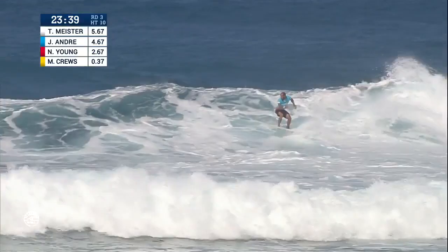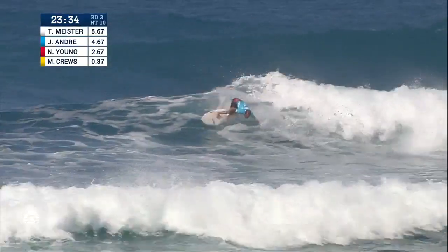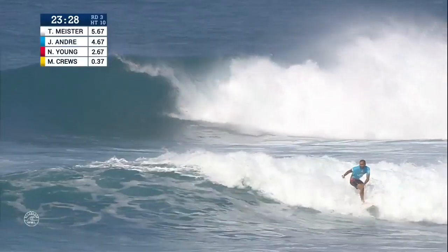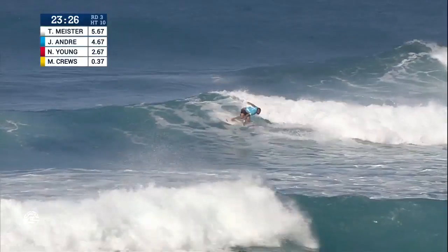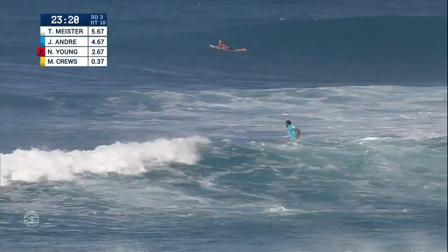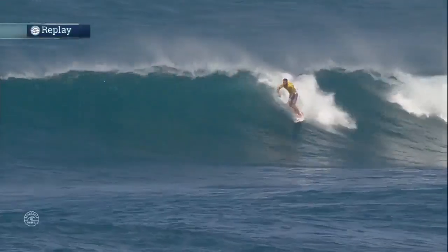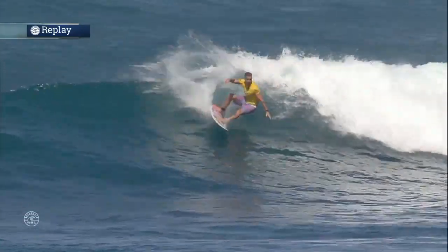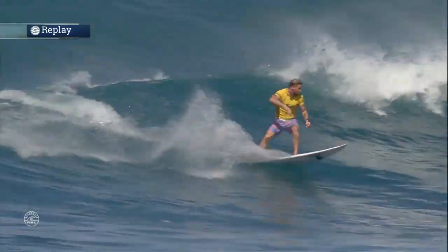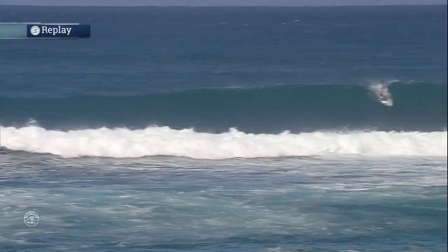Jadson tucks into a little bubble, hops down the line, banks off the lip. Cutty on the corner and he's going to stick with it. Jadson surfing this wave out and showing a bit of variety with a couple of different turns and that little grab-rail barrel to start off with. Here's Mitch Cruz — deep water special right there. Nowhere to go, so he's going to be back on the hunt.